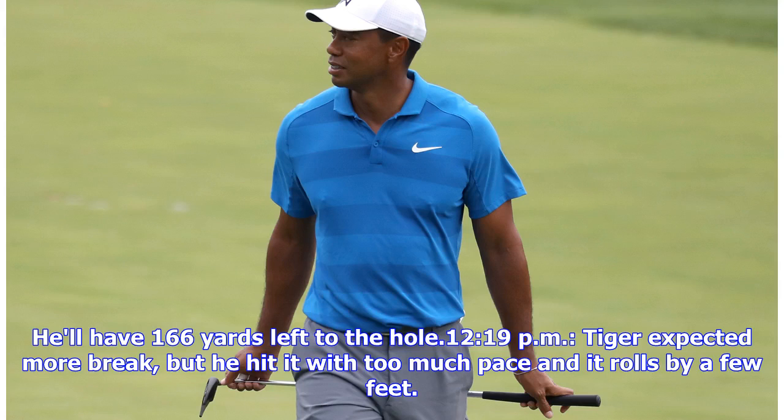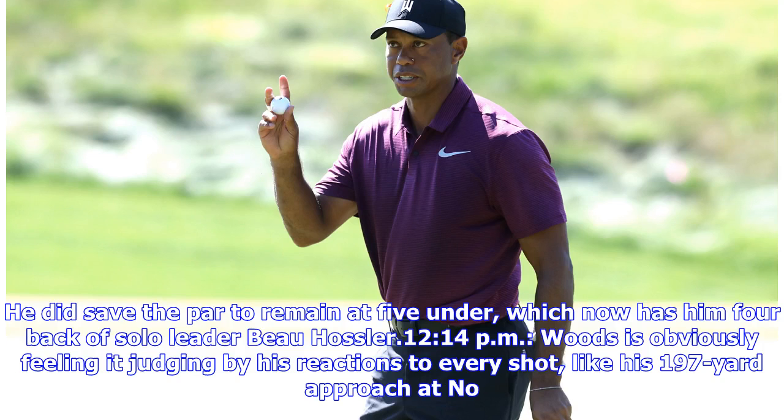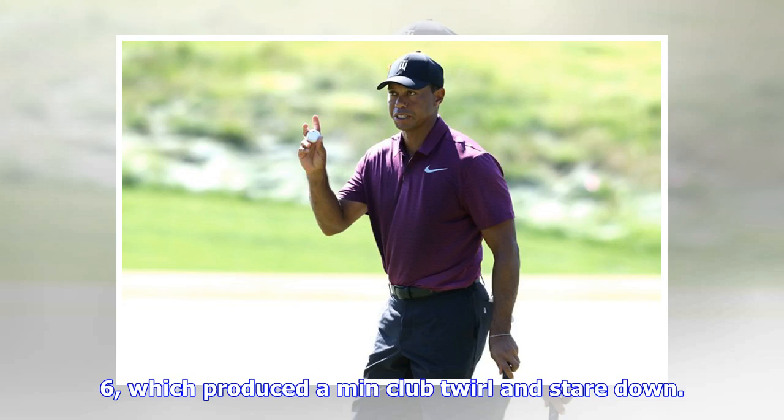Tiger expected more break but hit it with too much pace and it rolls by a few feet. He did save par to remain at 5 under, which now has him four back of solo leader Bojas Lear. Woods is obviously feeling it judging by his reactions to every shot, like his 197-yard approach at no. 6, which produced a mini club twirl and stare down. While it's not very close — 30 feet from the cup to be exact — he clearly hit it how he wanted, and he'll have a nice uphill look at birdie.